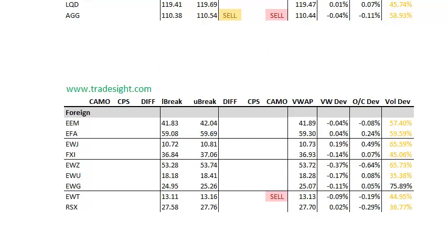On to the foreign names. Foreign names again are muted. We've got a sell signal in the EWT, but it's all pretty much on lighter volume.